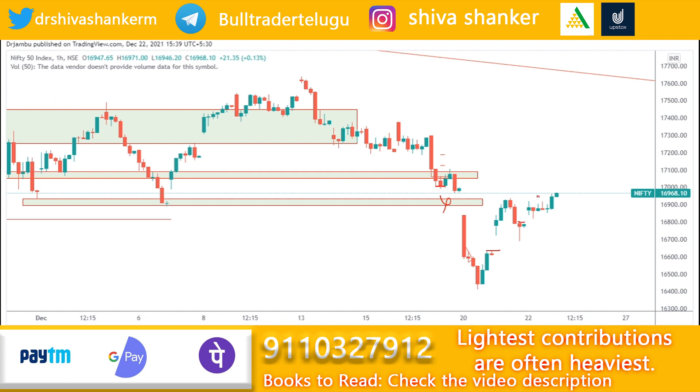The market closed above the resistance zone, indicating a good rally, and it almost closed the gap. In tomorrow's market, if the market sustains above 16900 or this support zone, we can expect a further rally up to the 17100 level. Drawing a resistance line, we can expect a further target up to 17100 based on the trend line as well. Both the dynamic resistance line and the static resistance line indicate a confluence area at 17100.